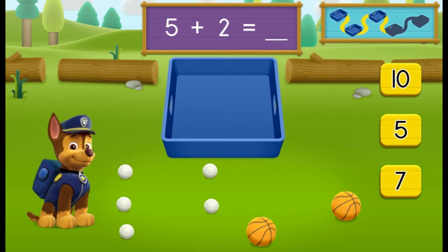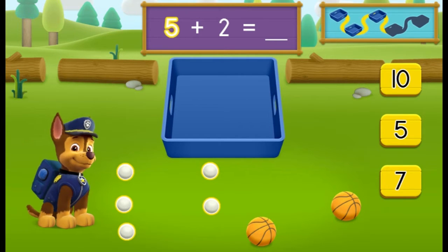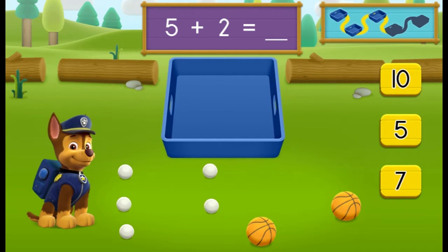There are five ping pong balls and there are two basketballs. How many balls are there in all? Great job! Five plus two equals seven balls all together. Let's keep moving and see if we can find more balls to pick up.